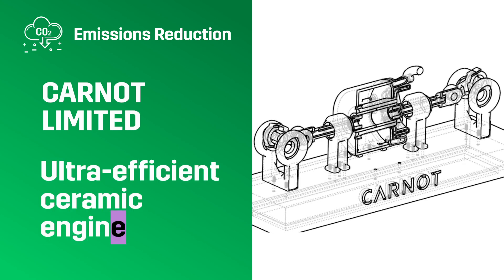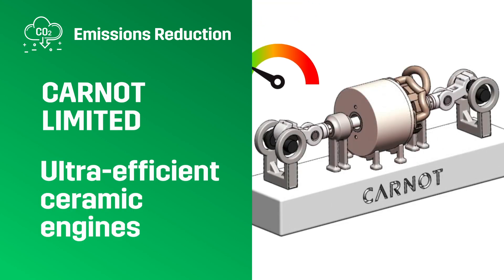Emissions Reduction Carnot Ltd. Ultra-efficient ceramic engines.